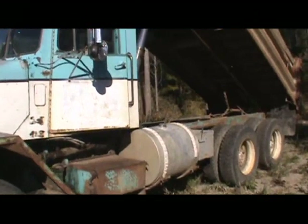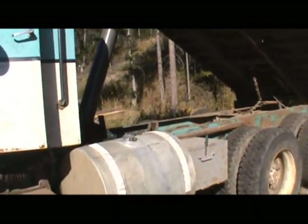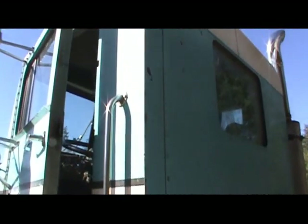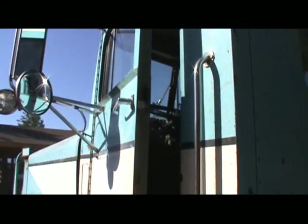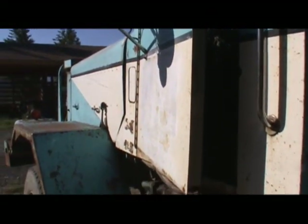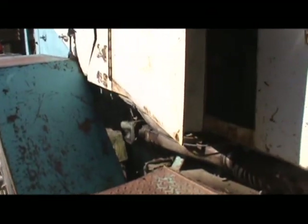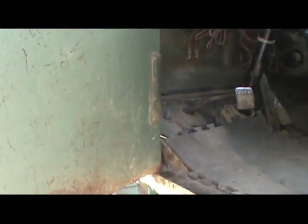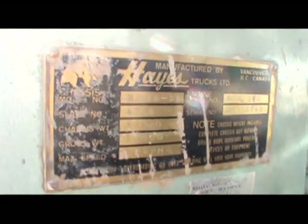It's in pretty good shape, nice and straight. Serial number 4754.